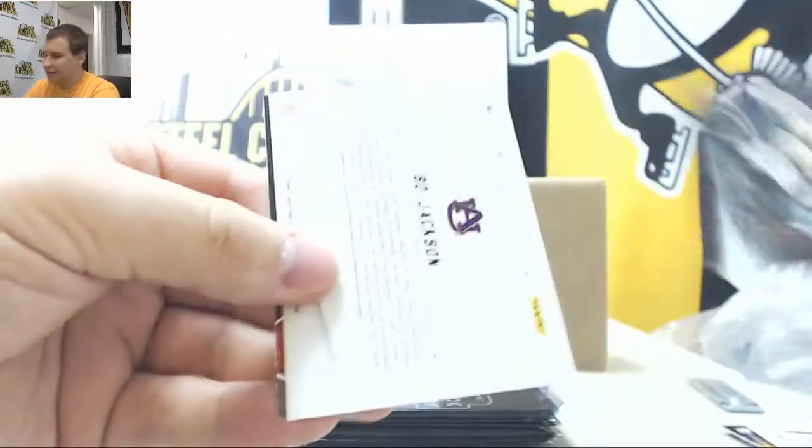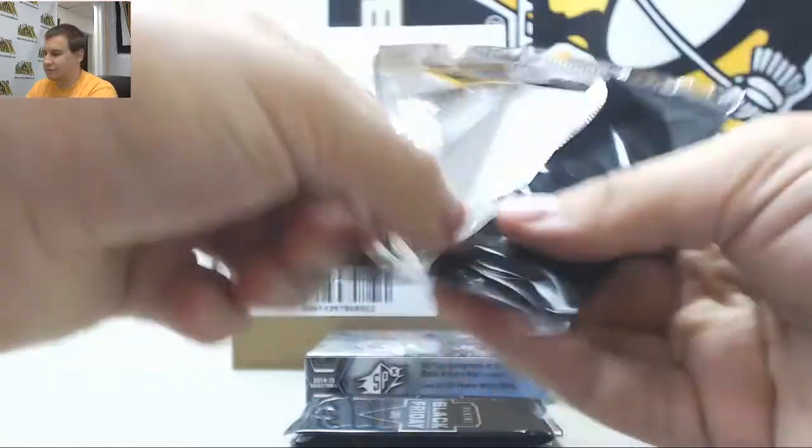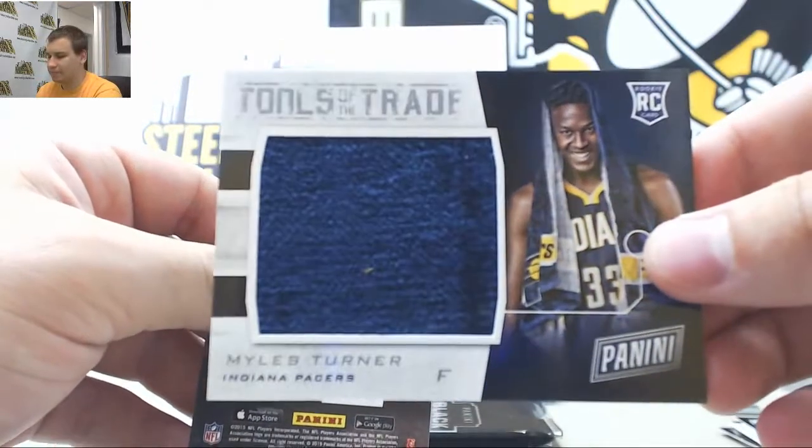Eddie Lacy and Bo Jackson inserts. Gronk and Miles Turner, Tools of the Trade Relic for the Pacers.